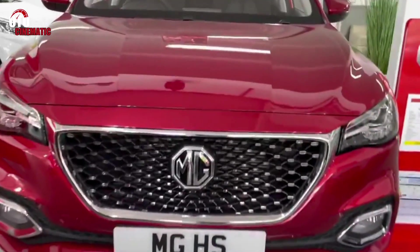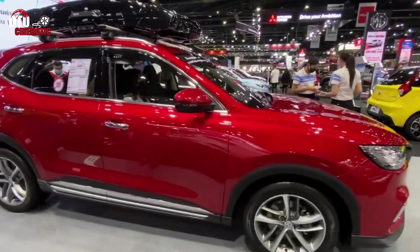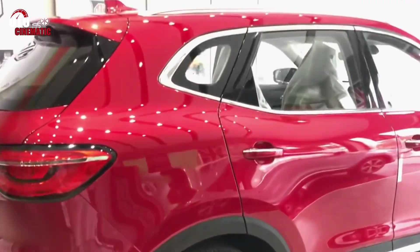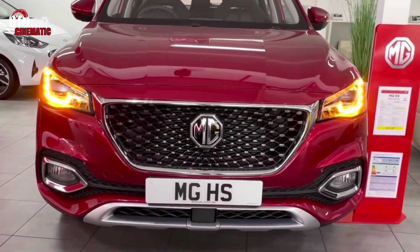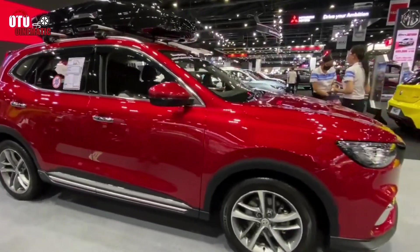Unfortunately, the boot isn't quite as big as rivals like the Peugeot 3008 and Seat Ateca, but it's bigger than you'd find in a conventional family hatchback like the Ford Focus. The rear seats drop too, so you can free up more space when needed. The MGHS's engine lineup was initially limited to just the one — a 1.5-litre petrol engine that isn't as quick as similarly-sized engines used elsewhere. It does the job, although it lacks refinement if you work it hard. For that reason, we recommend buying an MGHS with the automatic gearbox and taking it steady.